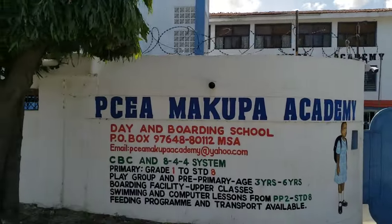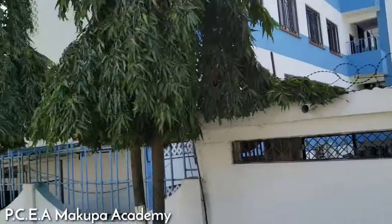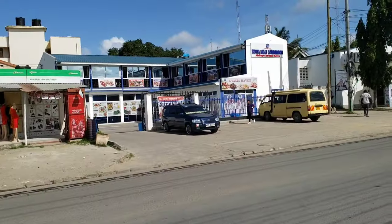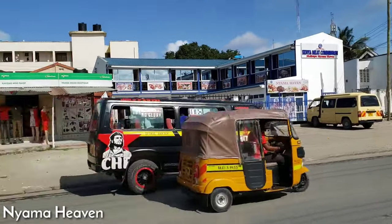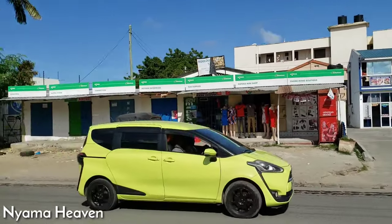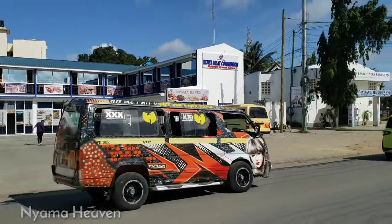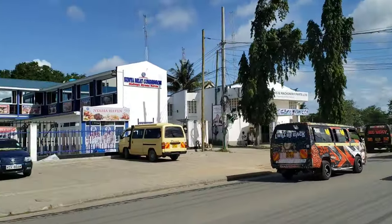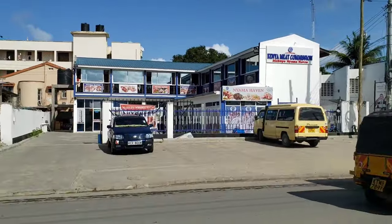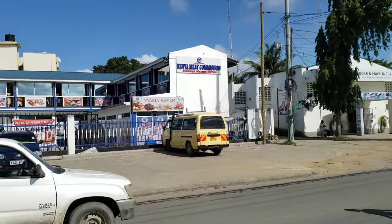This is one of the academies close to Chuda — the Makupa Academy BCEA — one of the social amenities close to the Chuda area. Wow, look at this shopping center — Nyama Heaven! This is beautiful. I guess this is where you can get the best meat in the Makupa area, close to Chuda.